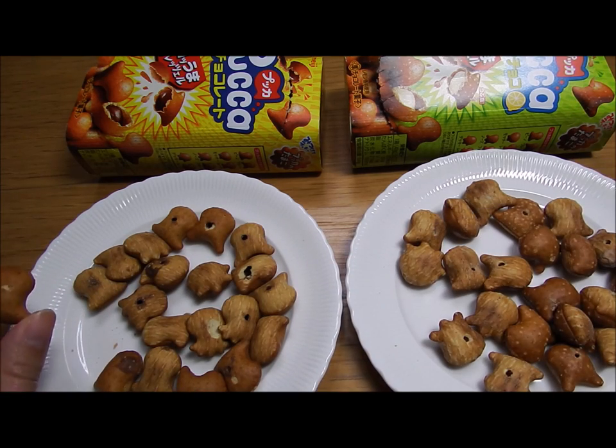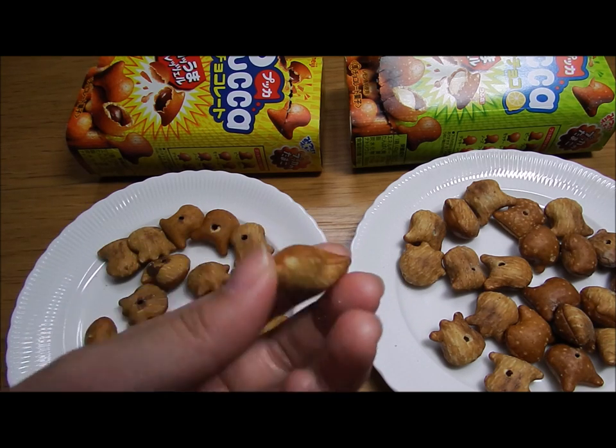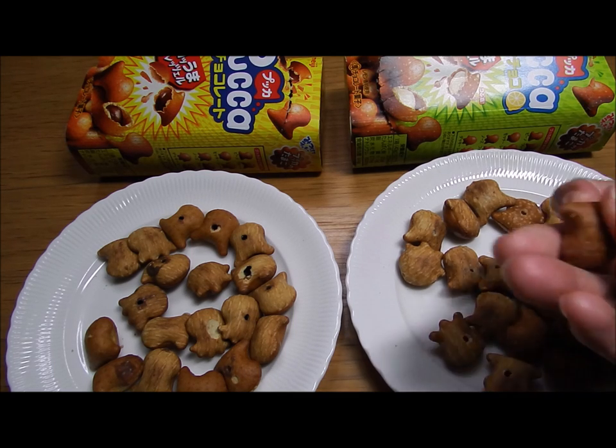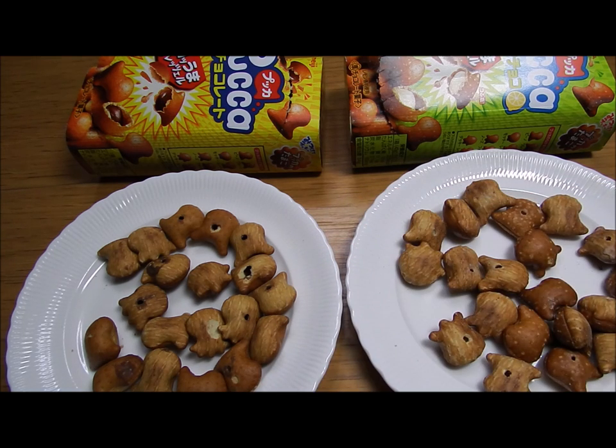I'll taste the standard one first. It's good, I like it! As you can imagine, it's a chocolate pretzel snack so the taste is what you'd expect — it's not unique. But this lemon chocolate one I have no idea about, so let's have a bite.